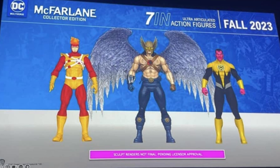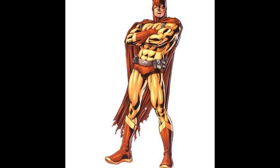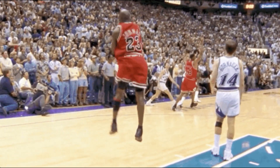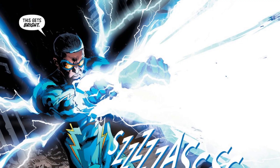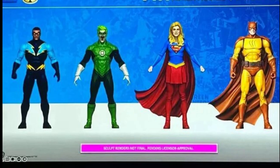He also has some additional reveals which includes a classic Supergirl and Catman as well as Black Lightning. Now Black Lightning is yet another favorite of mine — he was on my DC wish list so I'm about to take him off as well. Black Lightning is coming and he looks fantastic. This is the Black Lightning that I've been wanting. Supergirl looks awesome.